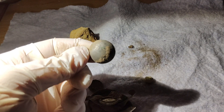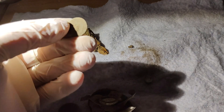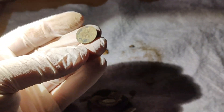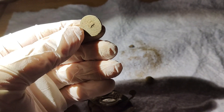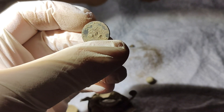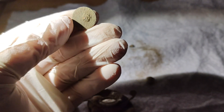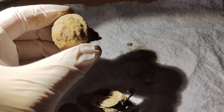1800s farmer's button. I like finding those. My first thought was a coin but I'm pretty sure that it is not a coin but a button of some sort. This one however...